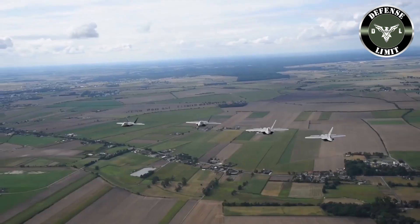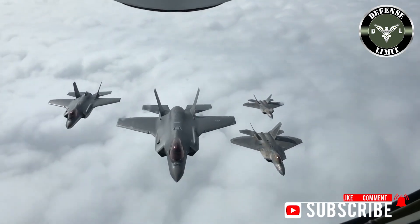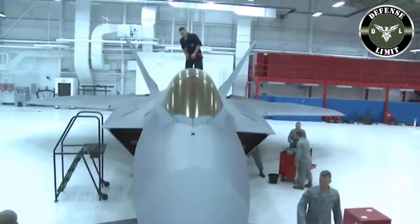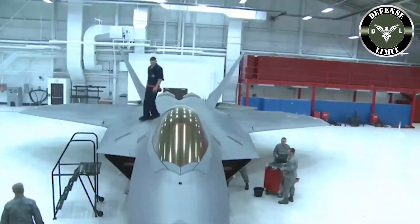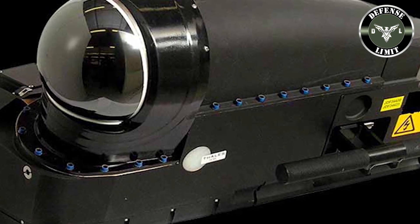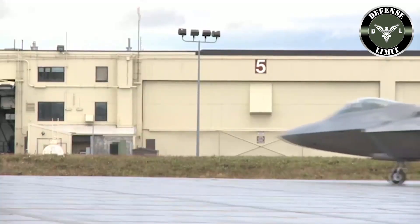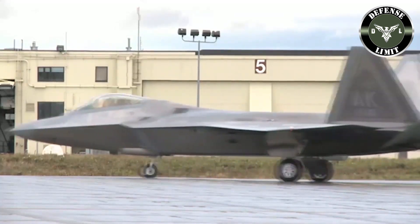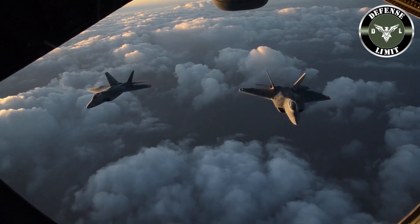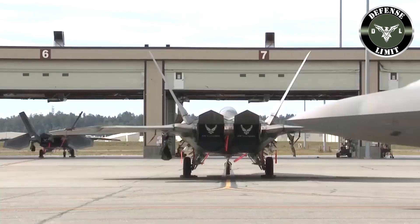The F-22 Raptor is listed as the world's first fifth generation stealth fighter jet. It is considered the best fighter jet owned by the United States after the late 1990s Cold War. The F-22 Raptor is an American air-to-air fighter jet that can also conduct air-to-ground operations. Built by Lockheed Martin, the US Air Force has 137 F-22 Raptors in service. The Raptor is the world's top air combat fighter jet and is designed to dominate the air.